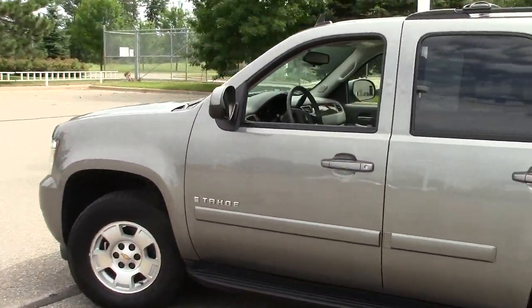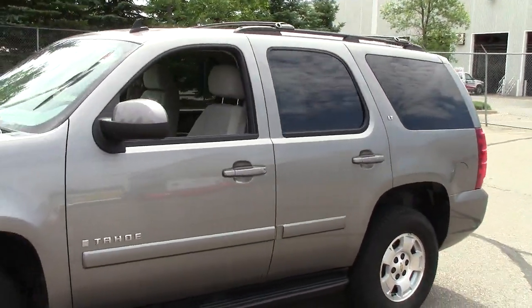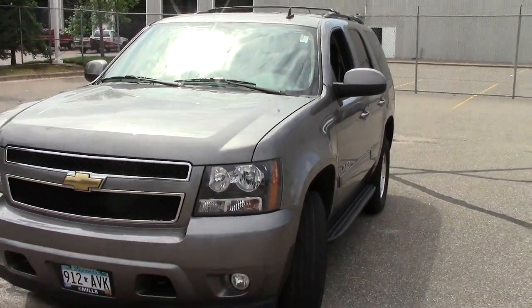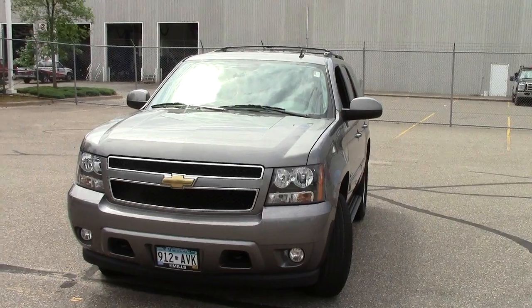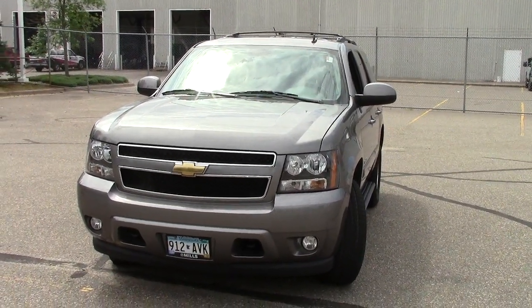Give us a call on this. The number is 866-455-7638. You can go to our website and check out every single detail on this machine. The website is millsauto.com — type in the stock number and you'll find this vehicle. Give us a call today at 866-455-7638. We'd love to hear from you.